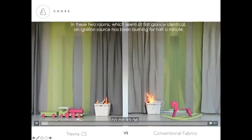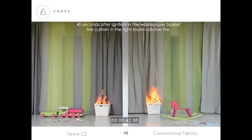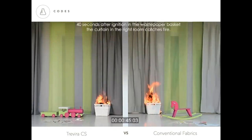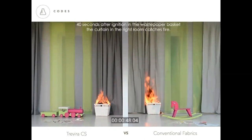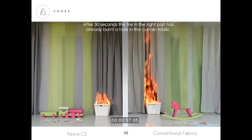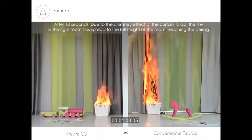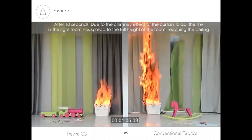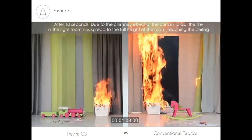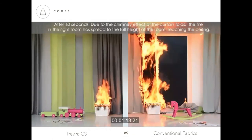In this demo, the basket on the right contains a residential grade fabric, and the one on the left has Trevira CS polyester, which is inherently flame retardant. After 30 seconds of fire, the conventional draperies are starting to catch. At 50 seconds it's already a serious flame; on the left, the Trevira CS curtain has melted but the fire has not spread significantly, giving people time to evacuate or extinguish the fire.